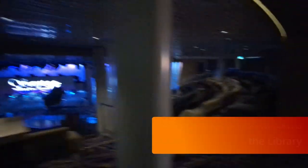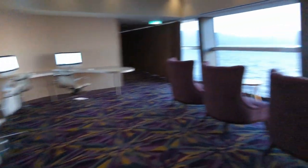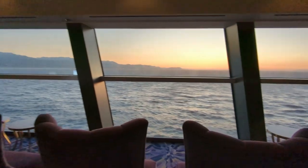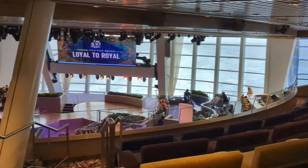Speaking of quiet spots, another place to check out is the library off of 270, up on Deck 6 — you can get to it from that secret entrance very quickly. It has some nice views, and you can still hear what's going on in 270, so if you want to listen without watching or be able to leave more stealthily, this is a great little place to hang out. And you get some really nice sunsets at times.